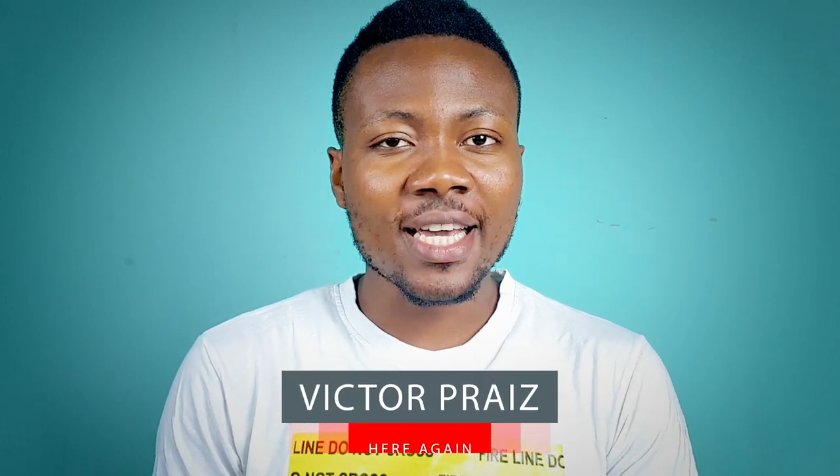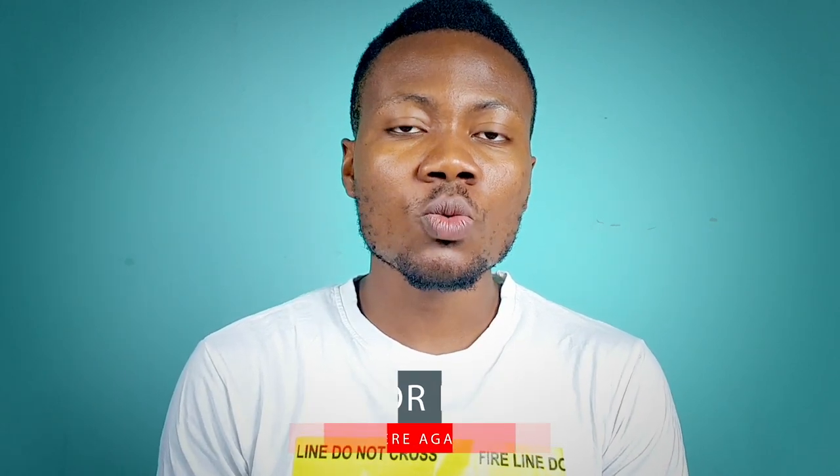What's up guys, it's Victor here again, and in this video we shall be comparing the new Tecno Camon 15 against the older Tecno Camon 12.